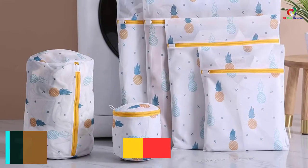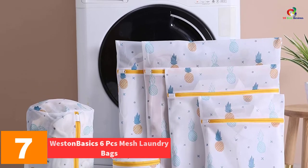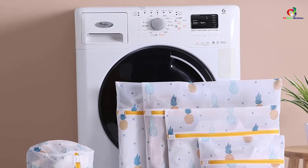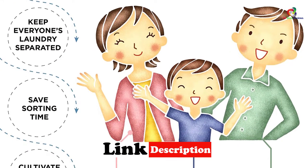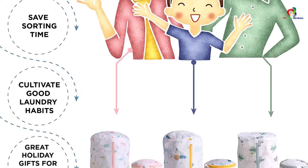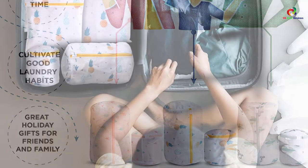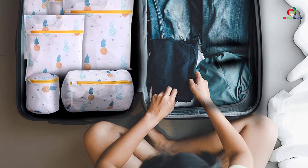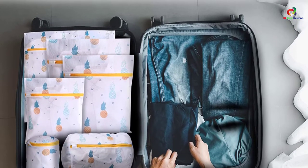At number 7, we have the Westin Basics 6 PCs Mesh Laundry Bags. Westin Basics brings you these quality mesh bags with sturdy zippers that keep your laundry items separated and protect the delicate fabric. You won't have to deal with missing socks and entangled bras every time. The set comes with six sizes, where the bags are versatile — you can use the smaller bags for socks and underwear, medium ones for dresses, and larger ones for jackets. With the lightweight and foldable design, you can use the bags for organizing your laundry when traveling.